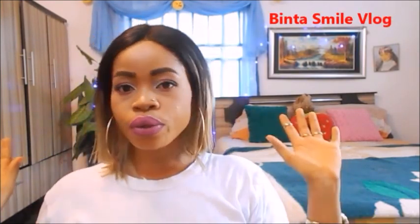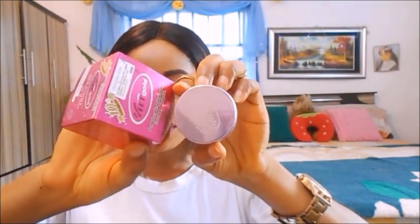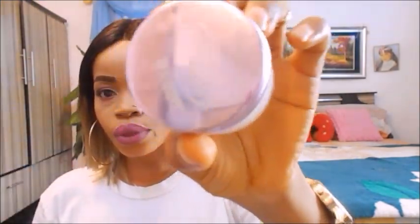So guys, I'm going to end the video right now. Subscribe to my vlog channel — Binta's My Vlog — and follow me on Instagram. If you love this video, like, subscribe, and share. I'm going to see you guys in my next video. Bye!